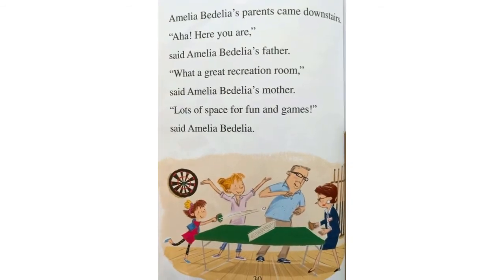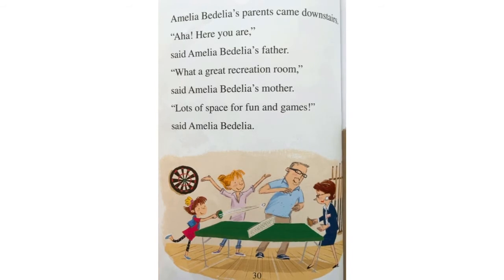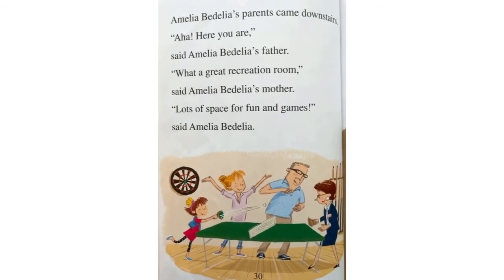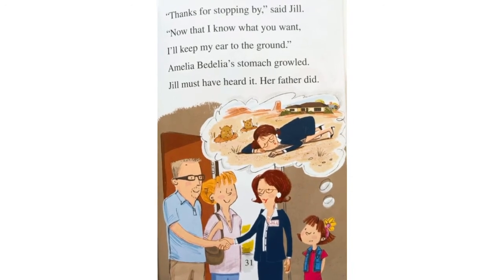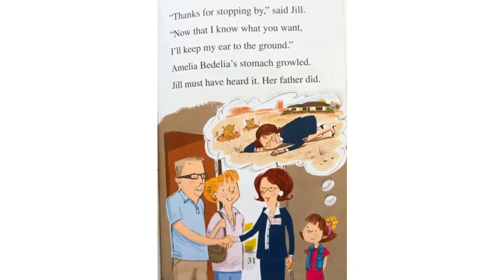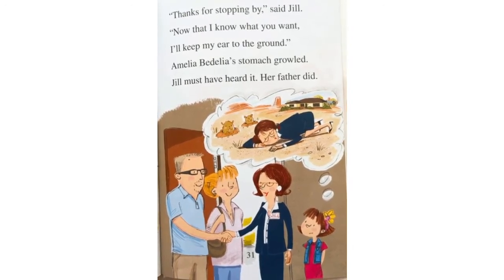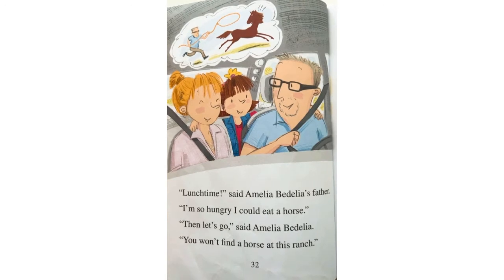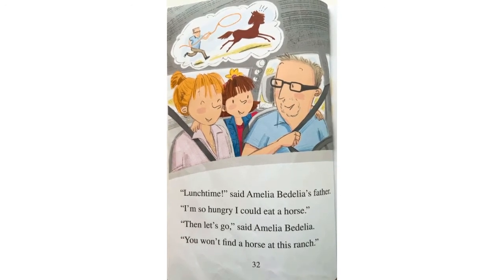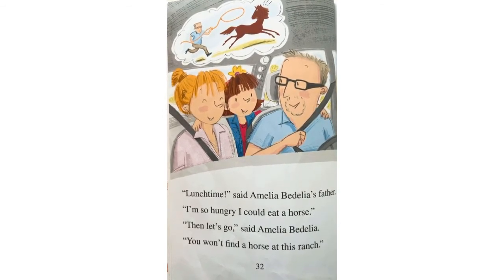Amelia Bedelia's parents came downstairs. Aha, here you are, said Amelia Bedelia's father. What a great recreation room, said Amelia Bedelia's mother. Lots of space for fun and games, said Amelia Bedelia. Thanks for stopping by, said Jill. Now that I know what you want, I'll keep my ear to the ground. Amelia Bedelia's stomach growled. Jill must have heard it. Her father did. Lunchtime, said Amelia Bedelia's father. I'm so hungry I could eat a horse. Then let's go, said Amelia Bedelia. You won't find a horse at this ranch.